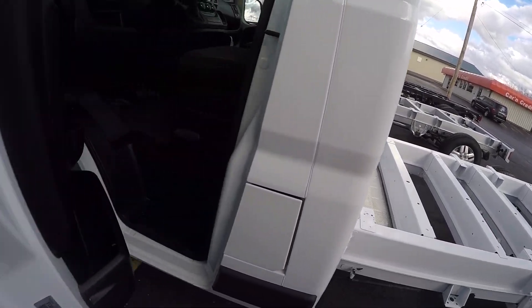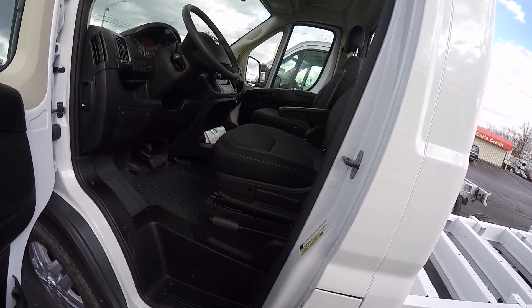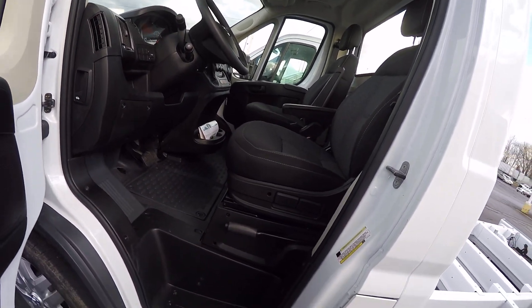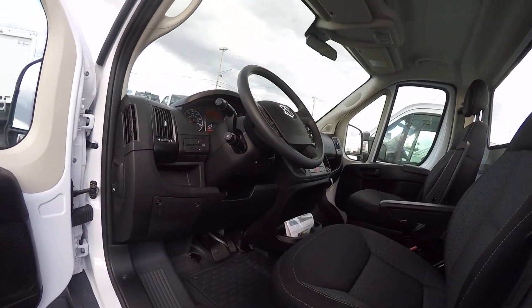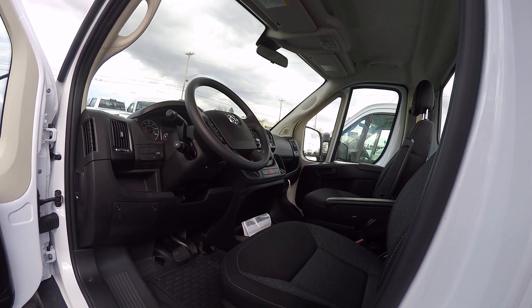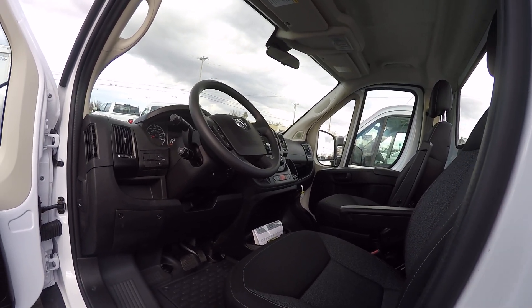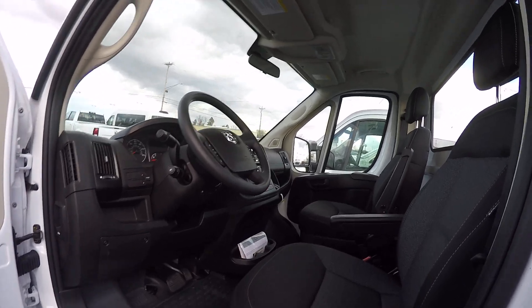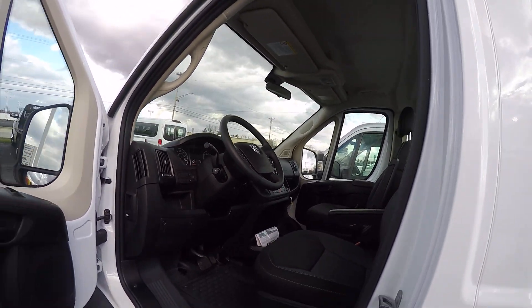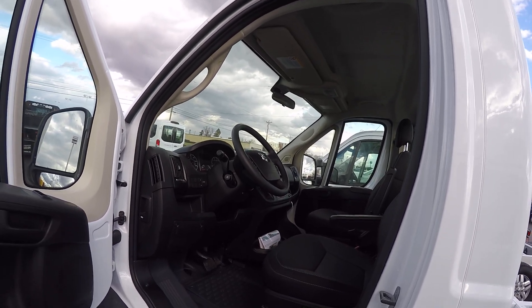Inside, I've got it equipped with cloth interior, a vinyl floor, cruise control, and hands-free communication for your telephone system. We've got plenty of inputs as far as charging systems and so forth. I've got a touchscreen radio, and we will put a backup camera on the service body.